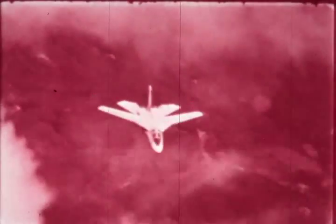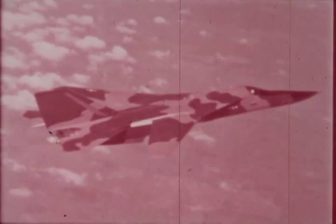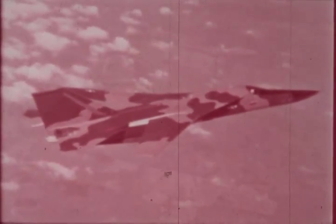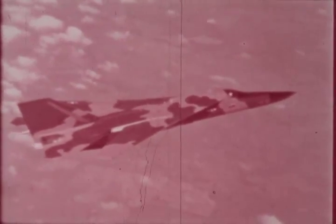This aircraft flies at more than twice the speed of sound, at altitudes to 60,000 feet. This aircraft strikes supersonically at treetop level. This aircraft flies thousands of miles without refueling. They are all the same aircraft, the F-111A, now operational with the Tactical Air Command of the United States Air Force.